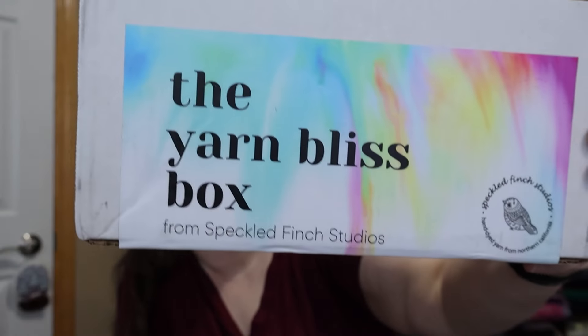Hello! Welcome to Crafting Kitty. My name is Erin and I have an opening here today. This is going to be my last opening of this particular subscription box. This is the Yarn Bliss box by Speckled Finch Studios.